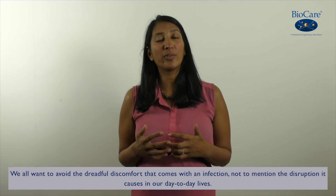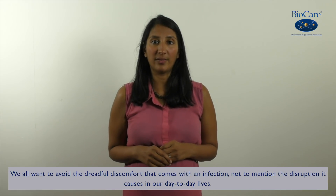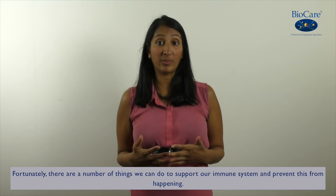We all want to avoid that dreadful discomfort that comes with an infection, not to mention the disruption it causes in our day-to-day lives. Fortunately there are a number of things we can do to support our immune system and prevent this from happening.